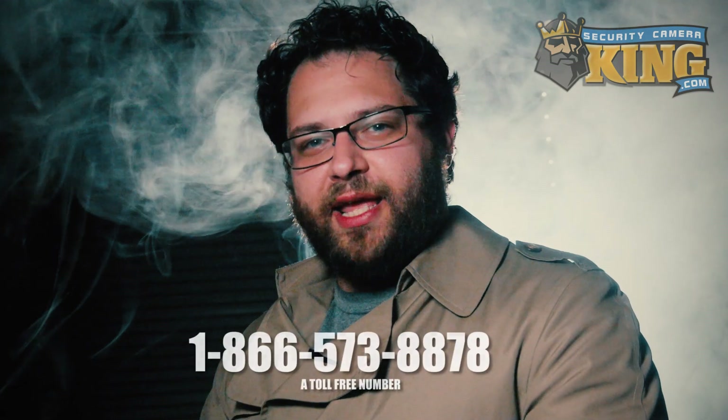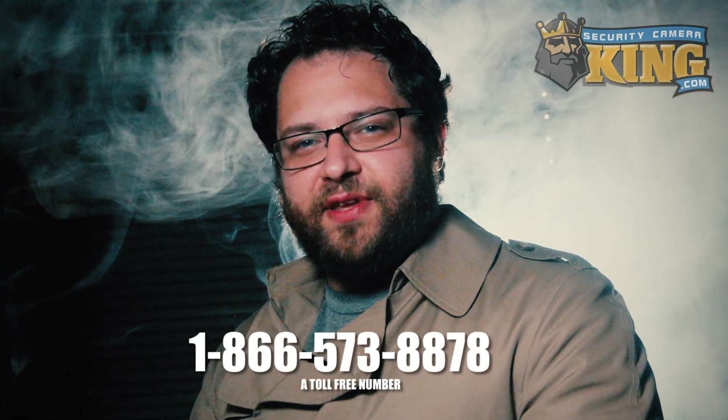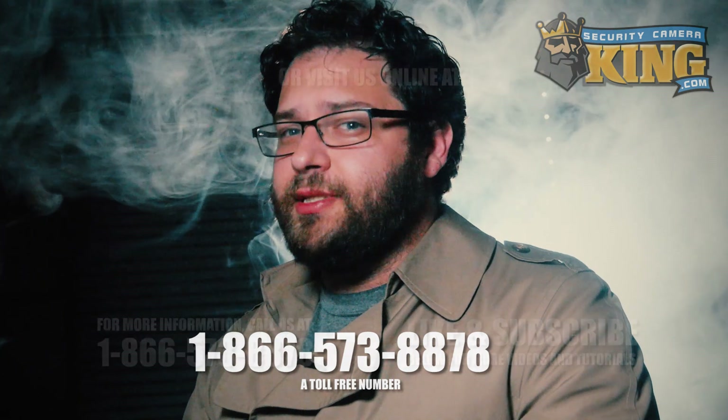For more information on how you can protect your sweetest belongings using active deterrence, give us a call at 866-573-8878. Until next time, stay safe.